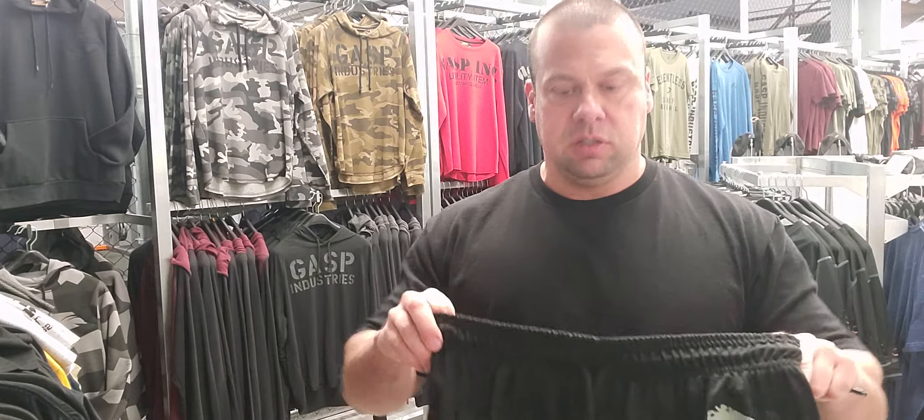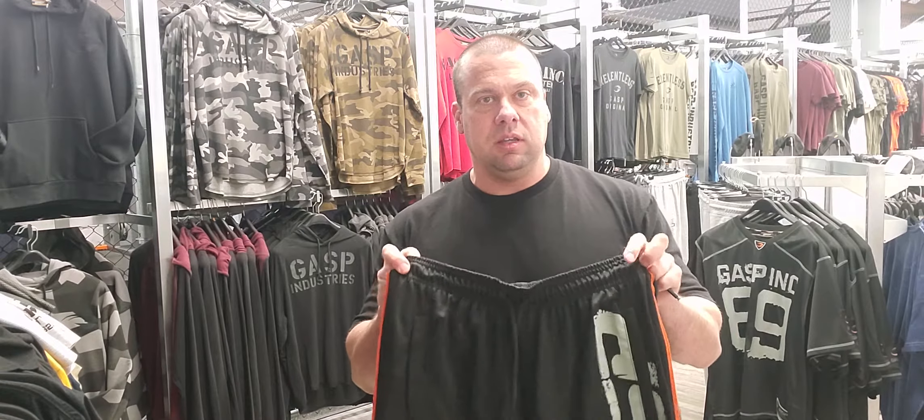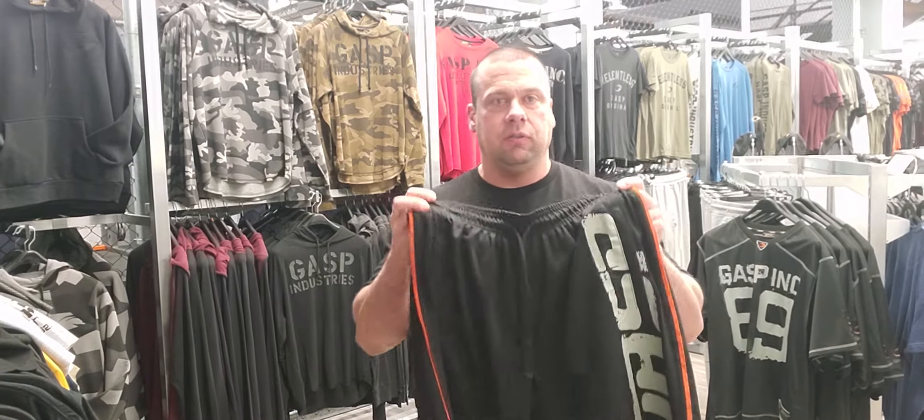Sizing is true to GASP size. Myself, I'm 6 feet tall, 230 pounds, and I wear these in a size large. It fits me like a dream.